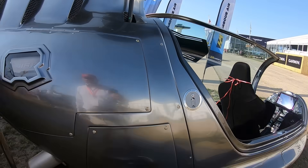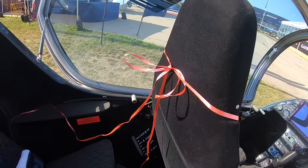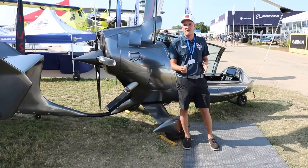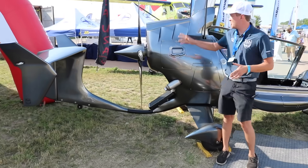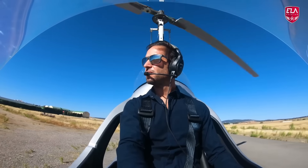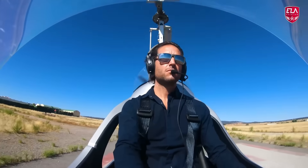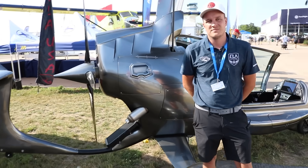All you do is press and hold a button in the cockpit. The pre-rotator will spin the blades up to about 500 RPM, and then when you let go of the button, it changes the pitch of the rotor and the propeller simultaneously to lift you up and push you forward, so you're gaining energy in your rotors immediately.